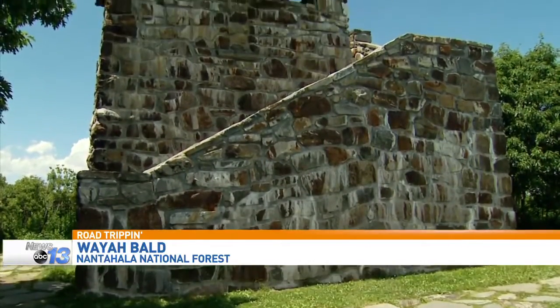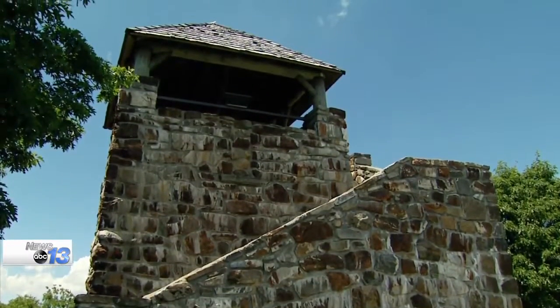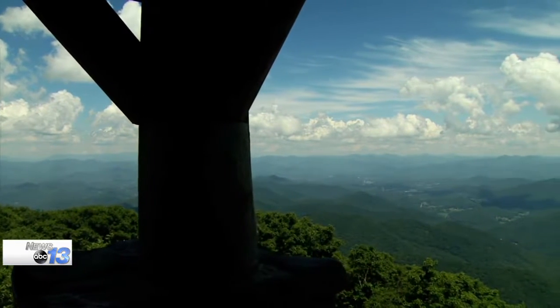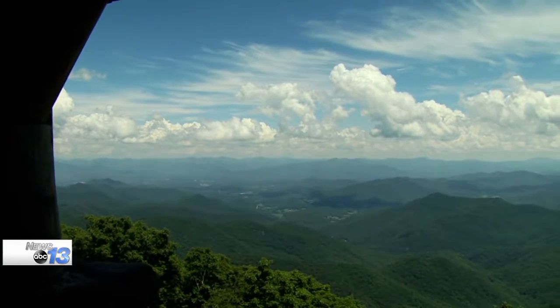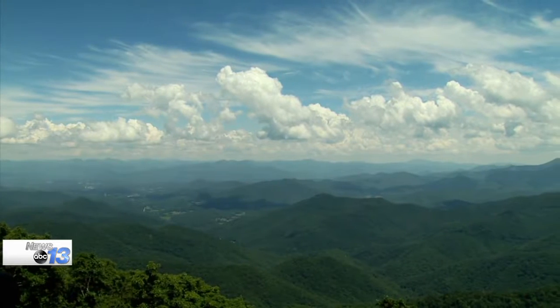When it comes to Wyabald, before we talk about these vistas, let's talk about the fire tower that we're at here today. The Wyabald Fire Tower was built in 1937 and it was the first tower built in Nantahala National Forest, used by the forest rangers to keep an eye out on the valley — Franklin and Nantahala — looking out for fires.